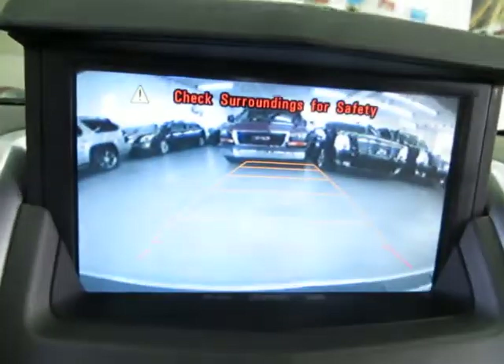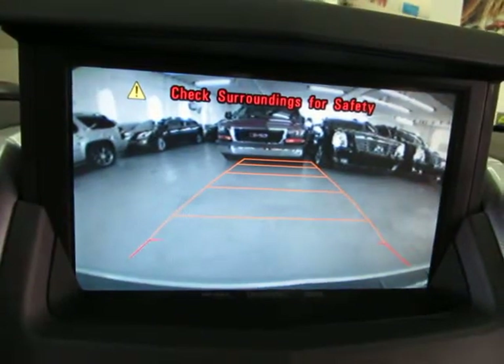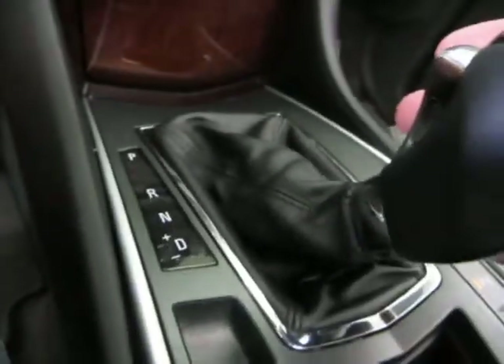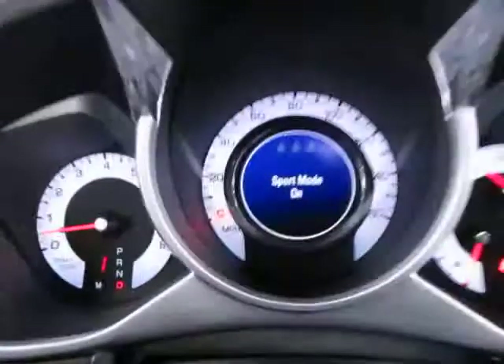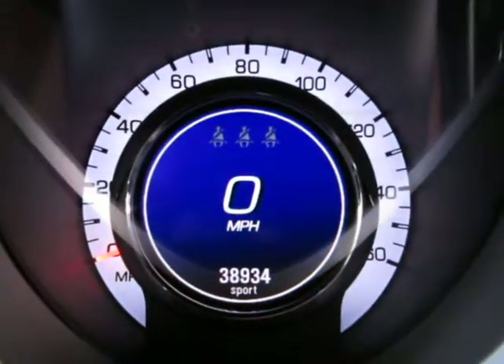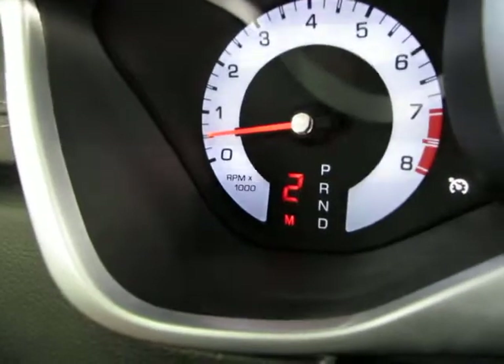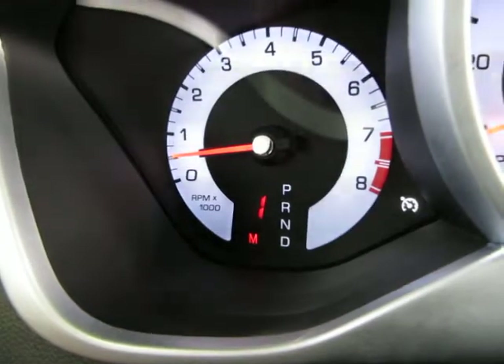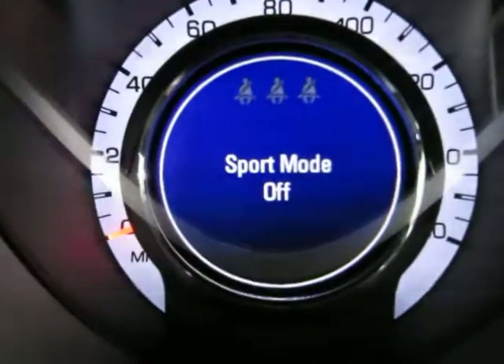You've got an automatic transmission with a manual shifting mode. When you put it in reverse, that's when you get your color backup camera with parking guidelines, and that along with the parking sensors in the front and rear bumpers should help you avoid any accidents when parking. In neutral, drive — if you want to shift manually, you have the plus and minus signs here, push it over to the left and it shows sport mode on. You tap the shifter up or down and it shows M2, M3, and if you tap it down it shifts down. If that doesn't interest you, push the lever over to the right and the automatic transmission will do all the shifting for you.